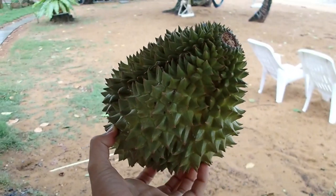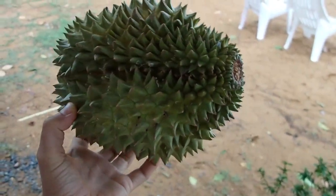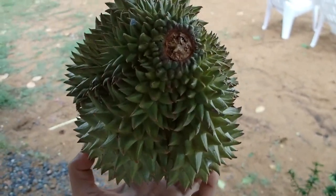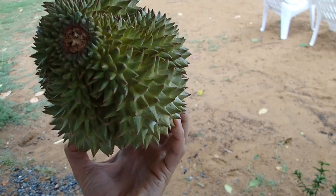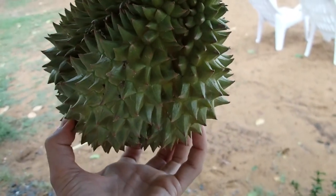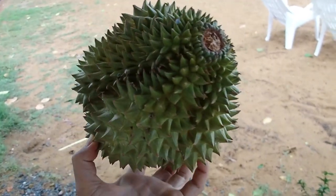This is Chen Ni from Koh Chang. Let's see if we can open it without using a knife. It smells really nice, and when it smells really, really nice of durian, then we might be able to open it by hand with our superhuman vegan strength.